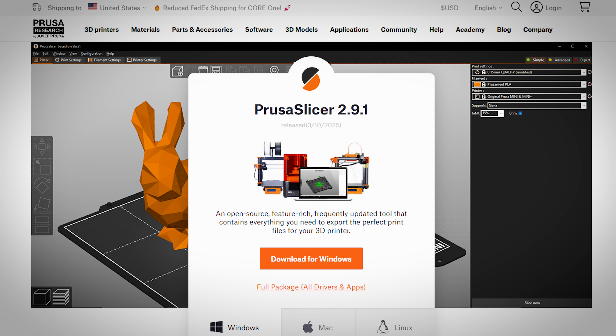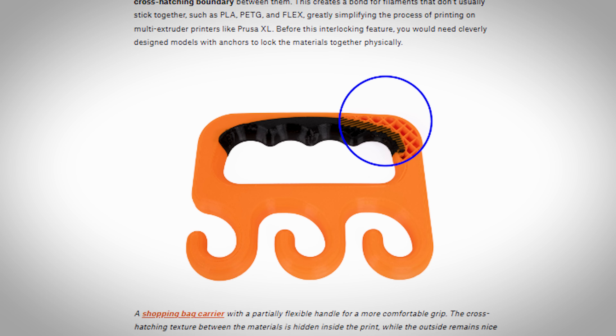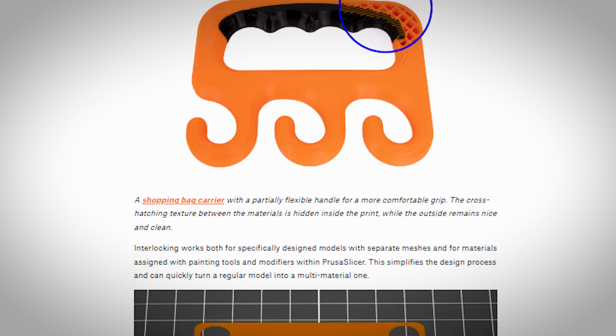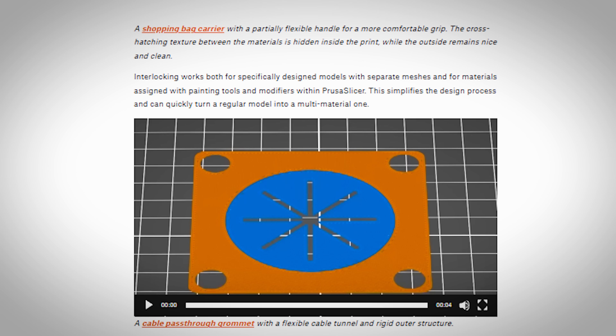PrusaSlicer is up to 2.9.1 and they've added better sequential printing — I have a video on that which I'll link in the description. The big thing for me is multi-material interlocking. If you've heard about using PETG as support for PLA or vice versa, those materials don't bond together. Well, now if you need multi-materials to stick — like PLA and TPU — they've figured out interlocking joints that basically grip together as they're printed. They've also improved supports for SLA resin printers, plus bug fixes.